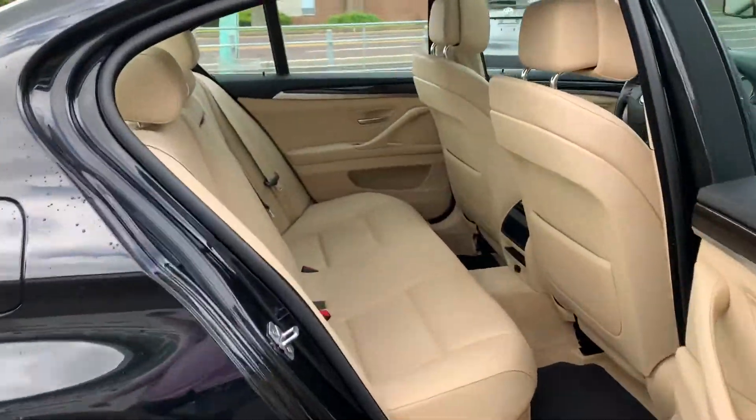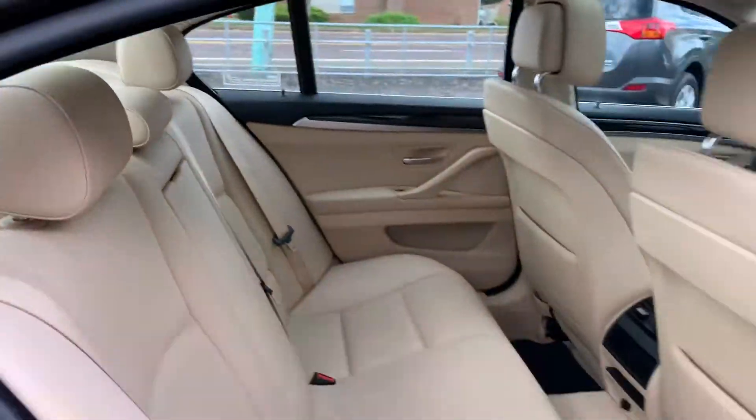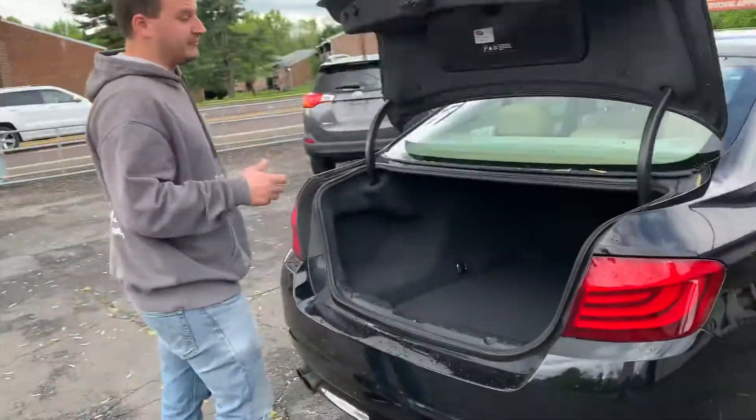Look at that. Plenty of room for the family, everything. This could be an everyday driver — it could be whatever you want it to be.